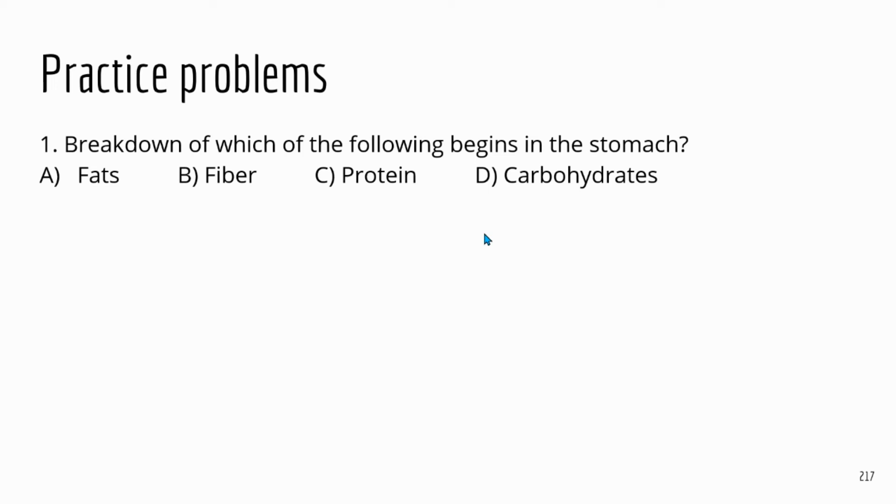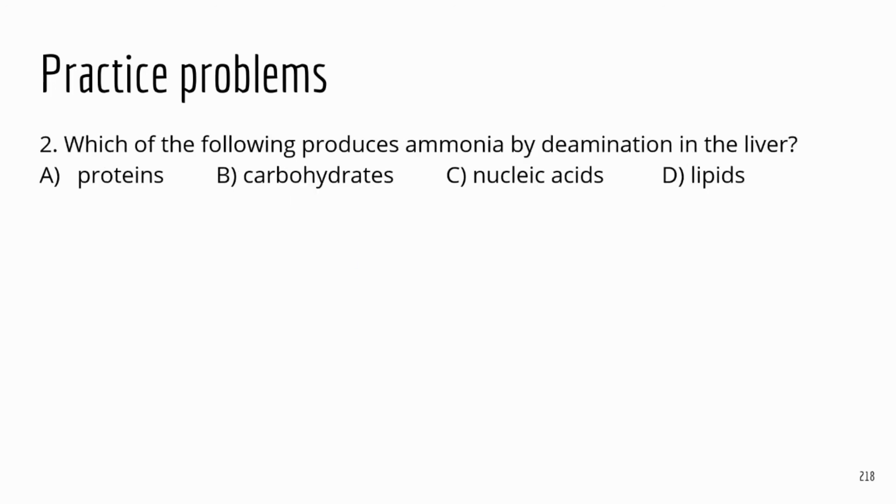Practice problem one: breakdown of which of the following begins in the stomach? The correct answer is protein, because the stomach has the enzyme pepsin that breaks down proteins. There are no enzymes that break down proteins in the mouth — the mouth breaks down carbohydrates, specifically starch. Practice problem two: which of the following produces ammonia by deamination in the liver? The correct answer is proteins, because proteins are broken down to amino acids, and the liver removes the amino group, which becomes ammonia.